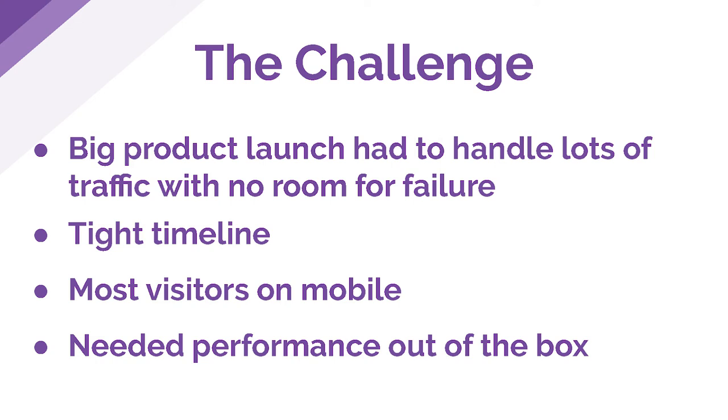Our engineering team was tasked to build a new online platform for that brand. The challenge was that we had a big product launch and had to handle a lot of traffic. We had very little room for failure and a really tight timeline. We knew from Harry's that most of our visitors would be on mobile, so we needed to focus on performance out of the box so those users didn't have degraded service.